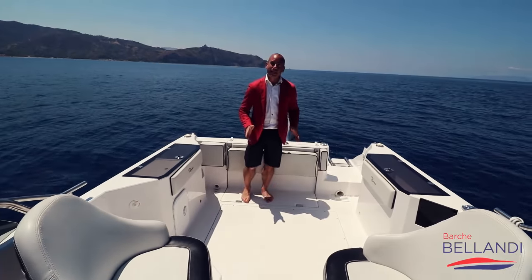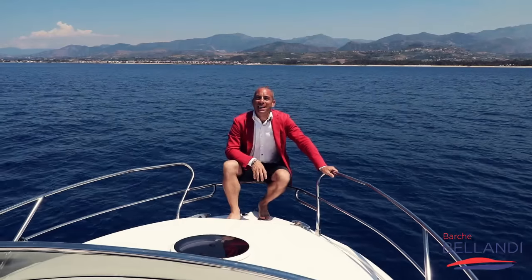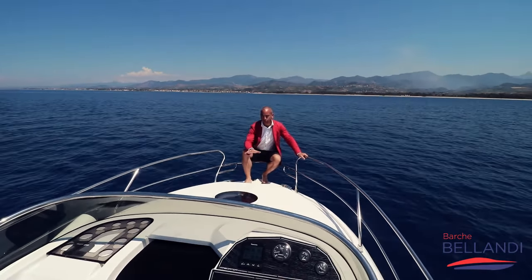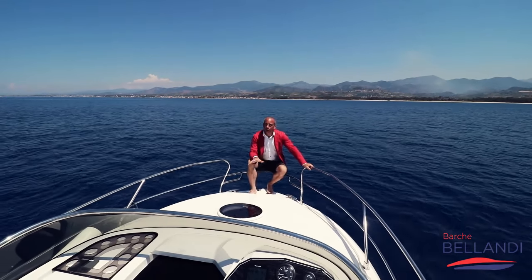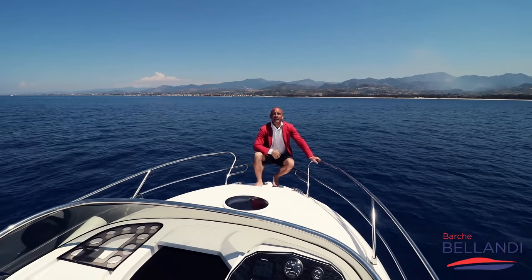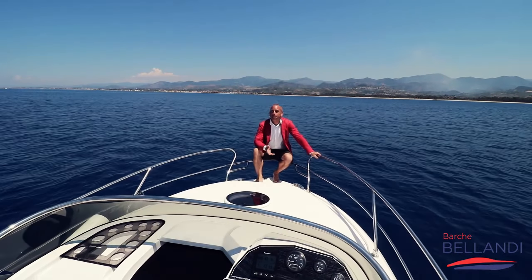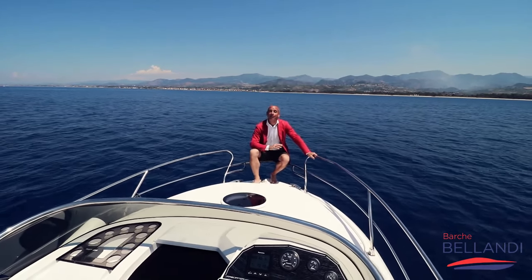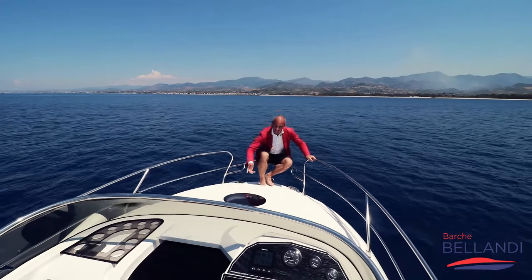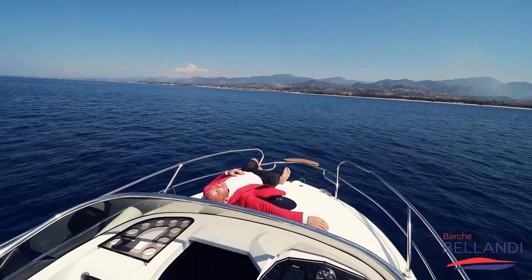Una barca eccezionale studiata per la pesca, ma non solo. Perché non solo pesca? Perché abbiamo un ottimo prendisole nella parte di prua, sopra la tuga. Questo piano può accogliere anche un cuscino proprio per i prendisole, di modo che se ti piace andare a pesca magari tu e tuo figlio, ma la fidanzata o la moglie vorrebbe prendere il sole, non devi per forza prendere due barche o scontentare qualcuno — basta prendere l'opzione del prendisole di prua.